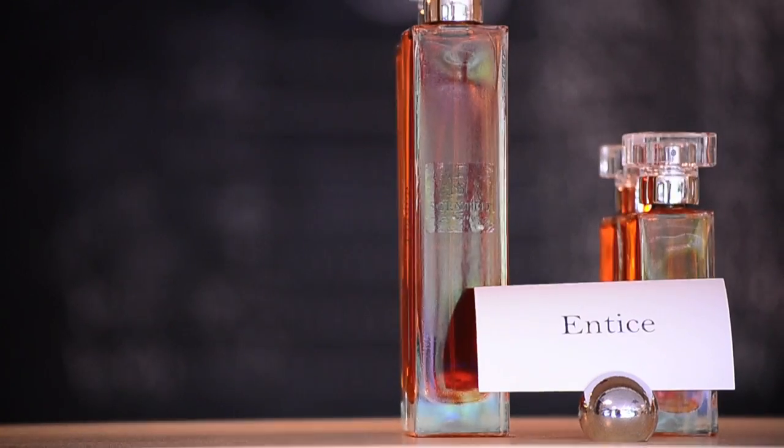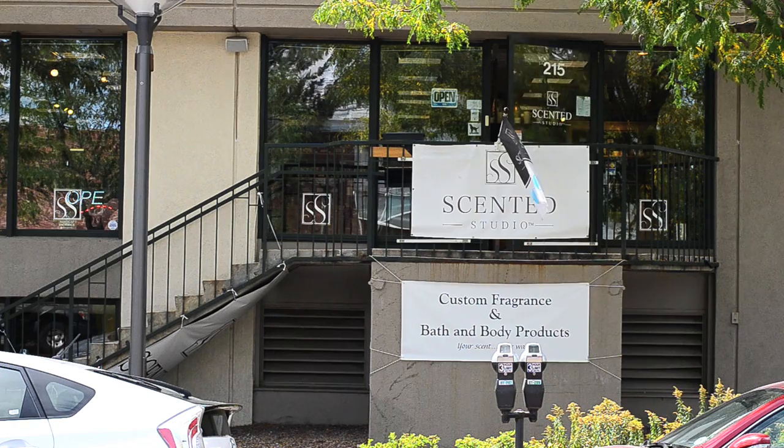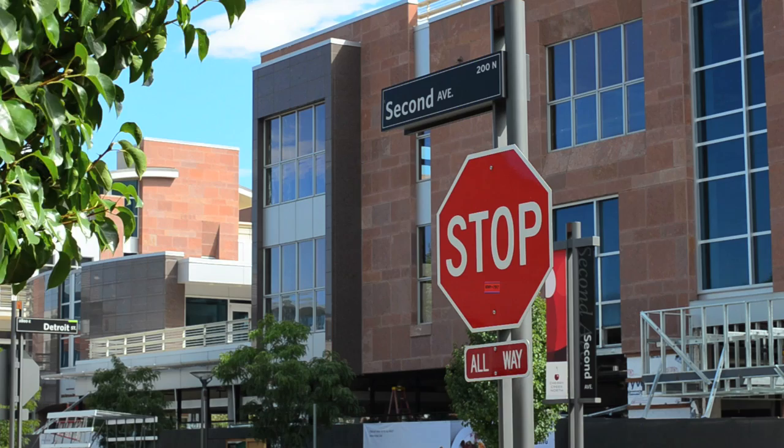Scented Studios is a customized fragrance boutique where you can create and add your own blending to any of our Bath & Body products. Locally owned, we are in the heart of the Cherry Creek North Champion District, on the corner of Detroit and 2nd.